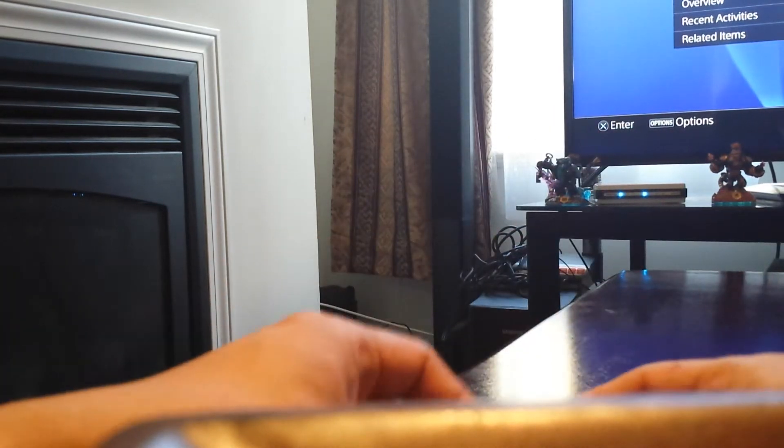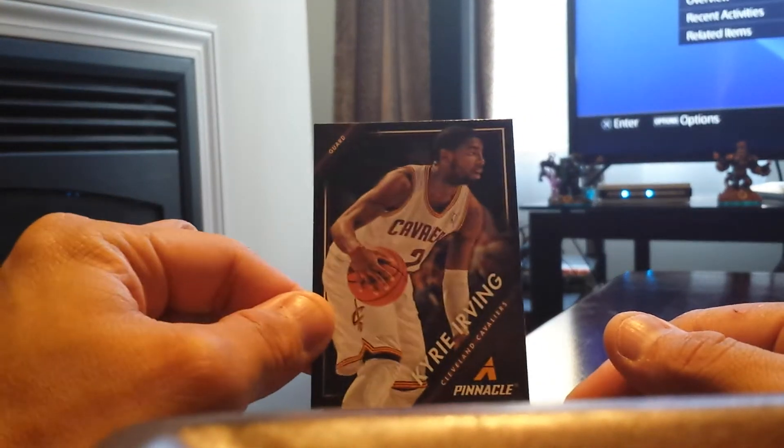That is nice. Vince Carter — I wish he would retire as a Raptor, you know, that would be great. That would be perfect for Vince Carter's career. Now that's one awesome card. And since you know that I now root for the Cavaliers — wait, what is this? Oh wait, is this mine? Okay, sorry, got distracted there. That's Kyrie Irving, LeBron's teammate. Now that is nice, and another Vince Carter here.